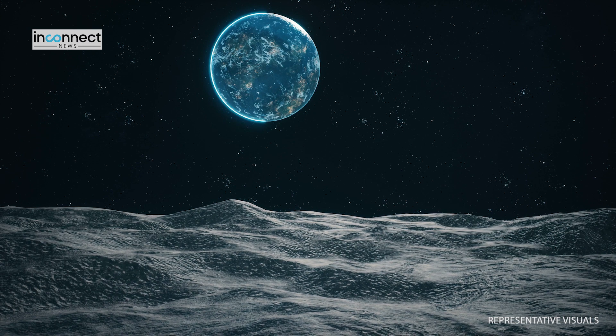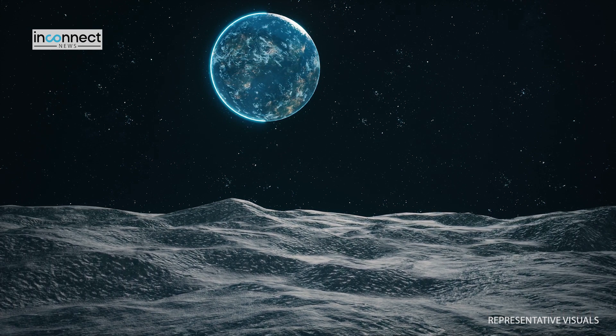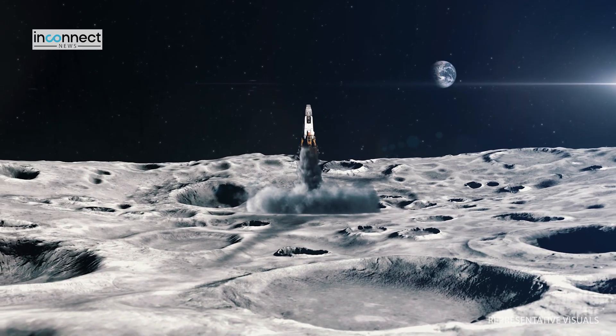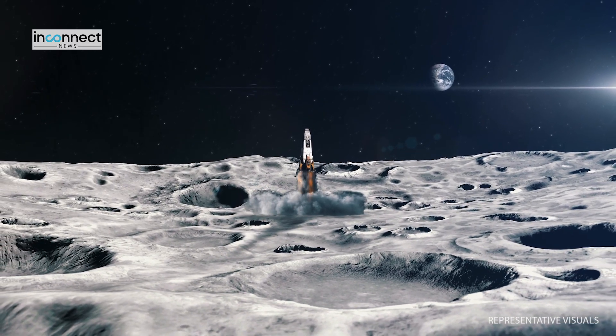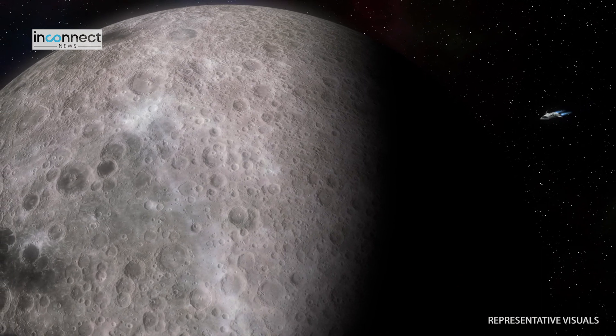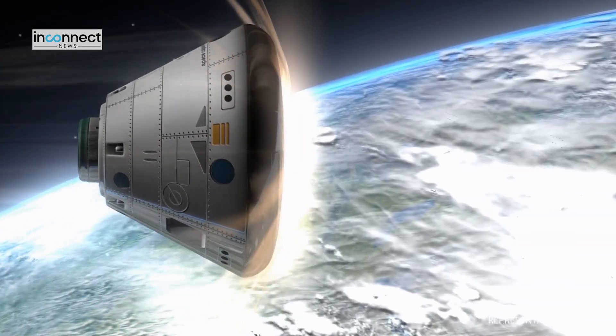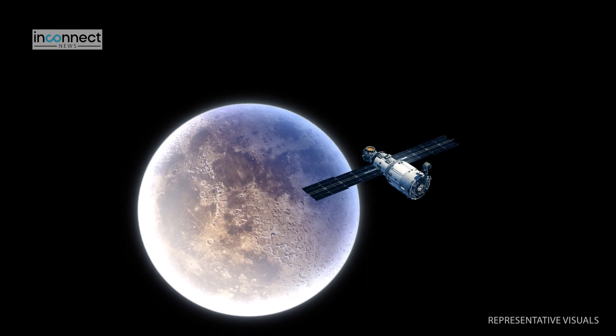The Chandrayaan-3 mission represents a significant step forward in India's lunar exploration efforts, aiming to enhance our understanding of the moon's composition and its connection to Earth. Will the Chandrayaan-3 mission boost India's position as a space-age superpower? Leave a comment and hit the like and subscribe buttons.